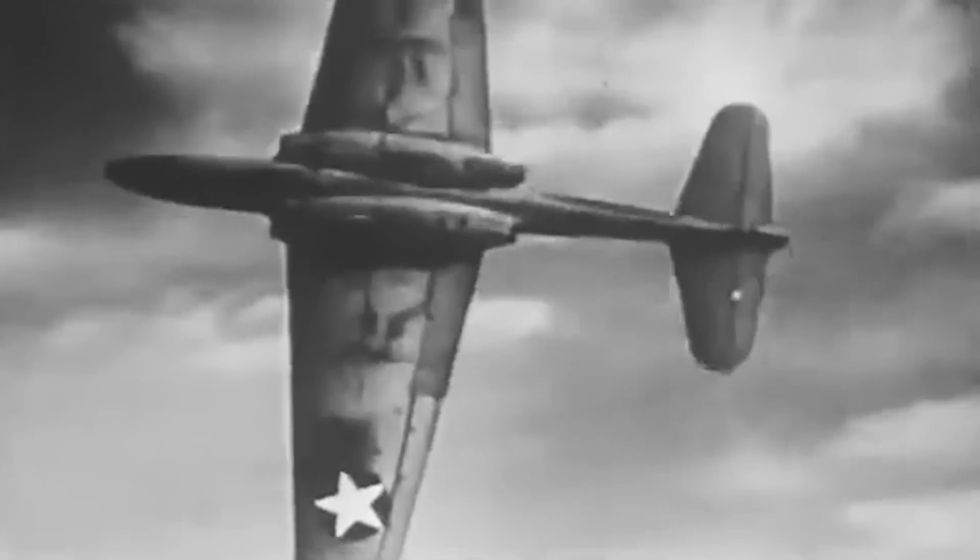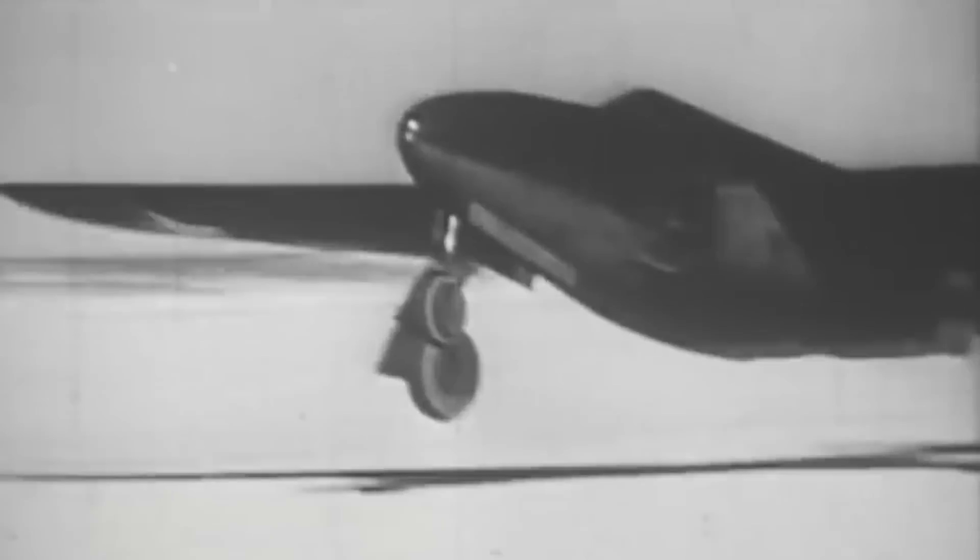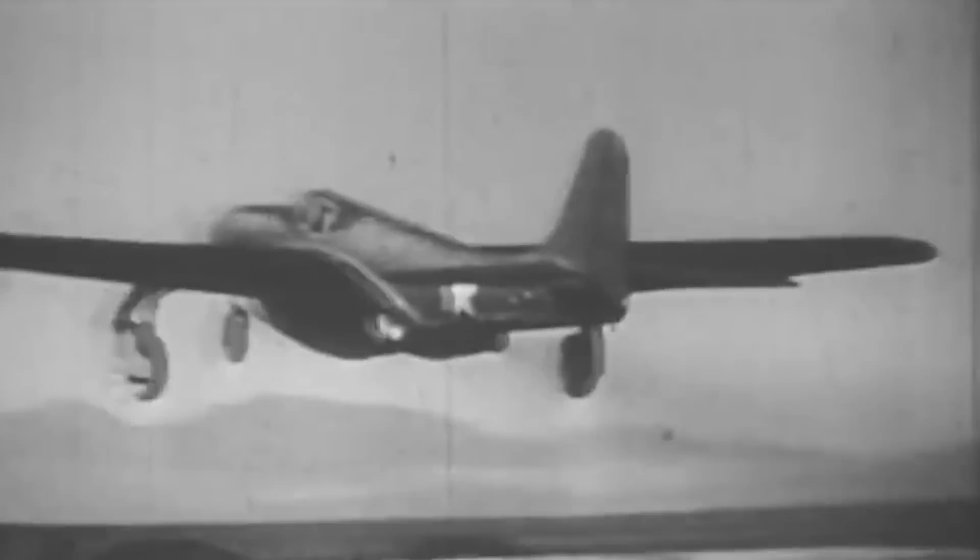The Bell P-59 Airacomet stands as a pivotal landmark in the annals of American aviation history. Developed as a top-secret project in the early 1940s as World War II sparked a frantic technology race between the major world powers, the Bell P-59 Airacomet was the United States' first ever jet fighter, heralding a new era of aerial combat and aeronautical innovation.